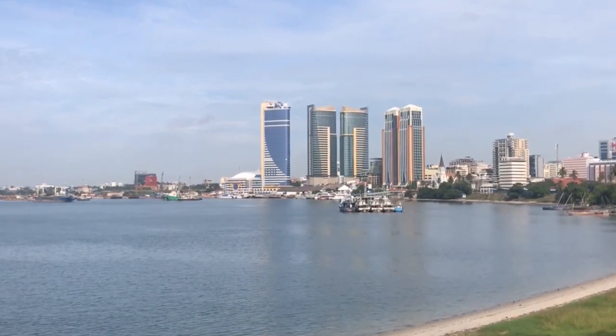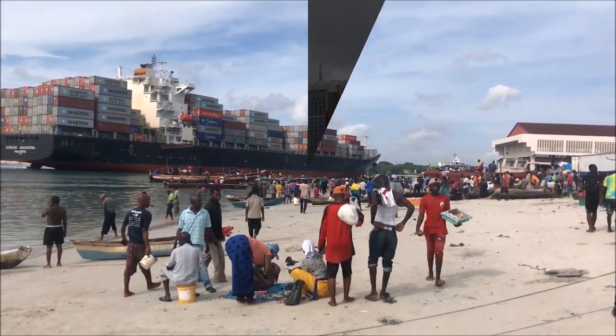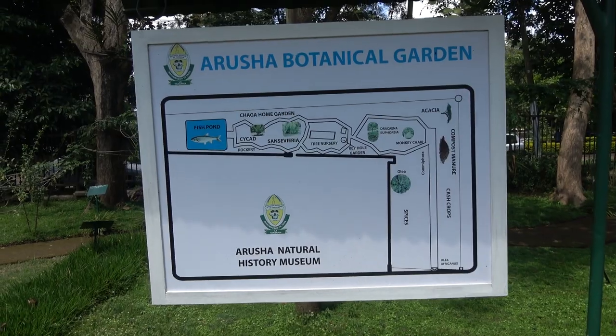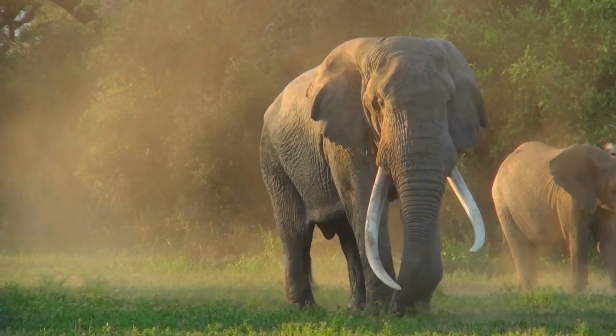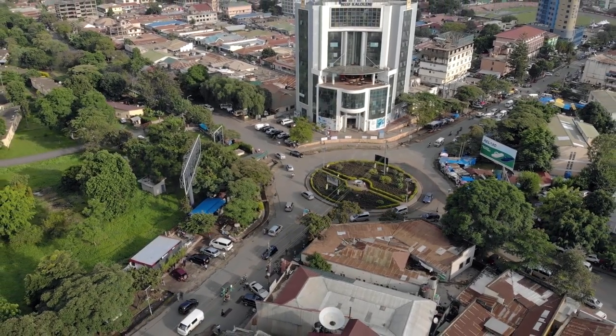Dar es Salaam is home to Tanzania's major port and is filled with desirable locations including a natural harbor, coastline, nature reserves, botanic gardens, stunning natural parks, and much more. Here are some interesting places to visit and things to know about Dar es Salaam.